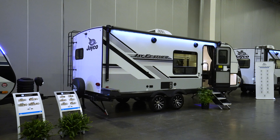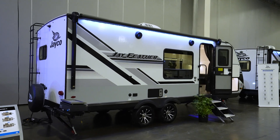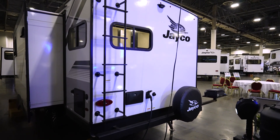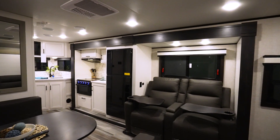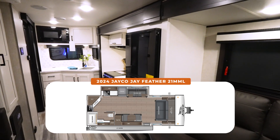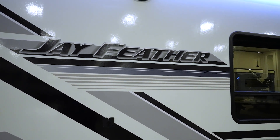For 26 feet and 5,100 pounds, this coach can sleep up to six if you swap the recliners out for a sleeper sofa, but this is truly a couple's coach up one side and down the other. You've got a 55-gallon fresh tank, 30-gallon gray, and 30-gallon black. The beautiful interior and smart flow give you way more space than you'd expect, and being built by Jayco, you know it's going to be built to last.